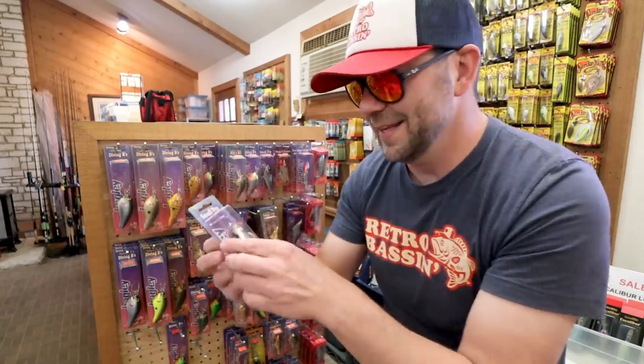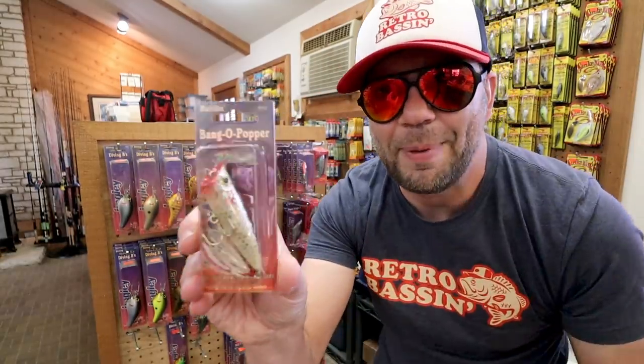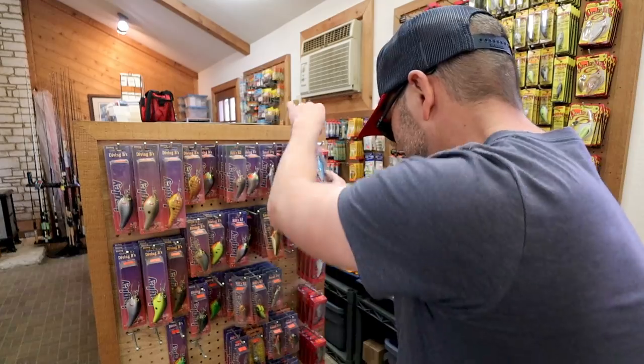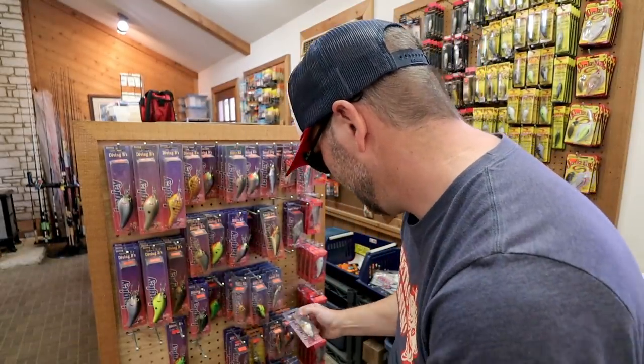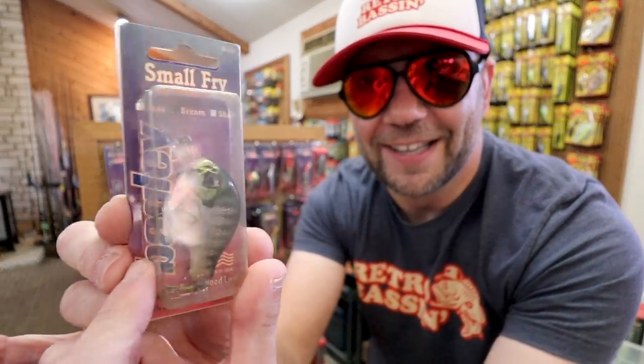They've also got some non-Diving Bee stuff from Bagley, which is really cool — the old-school Small Fry, the Bang-O-Popper, and the Super Stinger 3. All these are like $4.29. There's a nice smaller Small Fry for $4.29 as well. And one of my favorite Bagley baits — the Bagley Small Fry in a bluegill pattern. I had one of these as a kid and lost it. I feel like I just got back an old friend. $4.99.